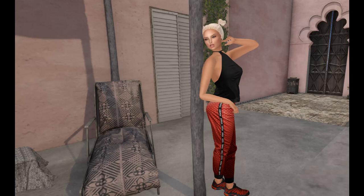These pants are, as I said, part of the 50 Linden Friday. They come in black, white, and red, and they are fit for Freya, Isis, Hourglass, and Maitreya. So they're just super cute, and I totally had to include them.